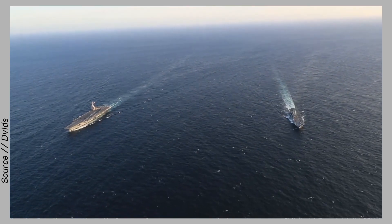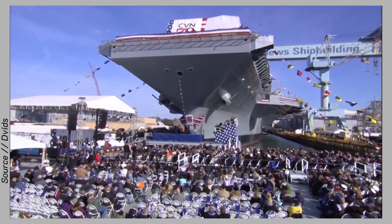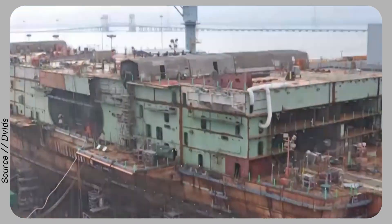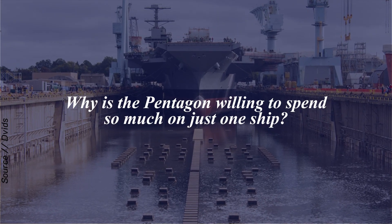The Pentagon's never-ending display of strength at sea is unstoppable. This time, it has launched another supercarrier unrivalled by any other nation. America's newest aircraft carrier is incredibly expensive to build. Why is the Pentagon willing to spend so much on just one ship?